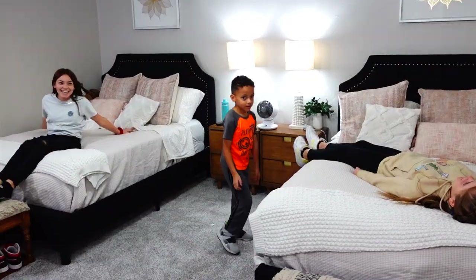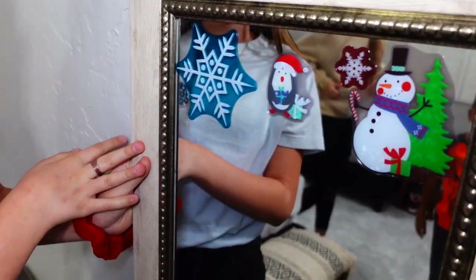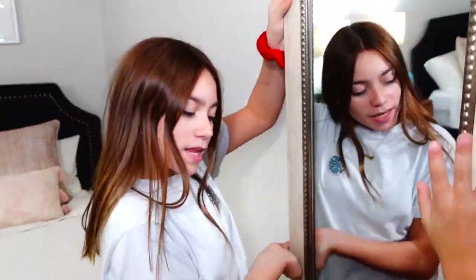Seven days in a row of Christmas - it's gonna be awesome! Let's do that! Are we ready for this? I love Christmas decorations so much, so I'm super excited for our room to look like this.